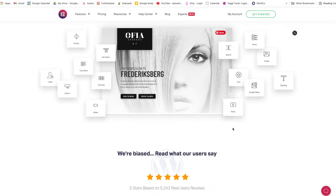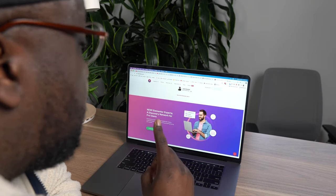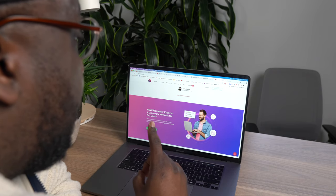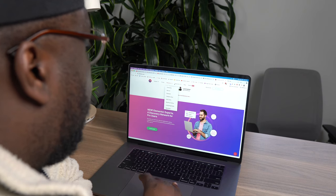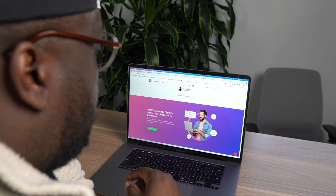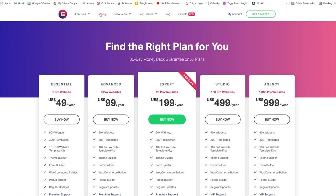Elementor is fantastic — it's one of my favorite options that we use at our agency to make all of our work go really smooth and hand off to clients. For about $50 a year it gives you access to all the widgets, 300-plus templates, and the theme builder and form builder. So you don't want to miss out on that.